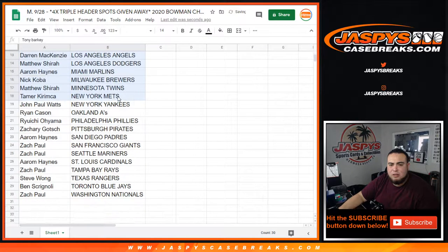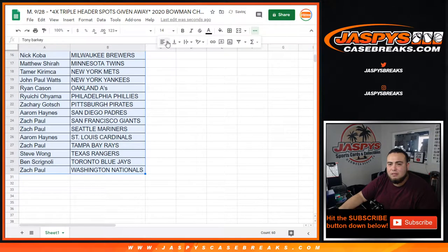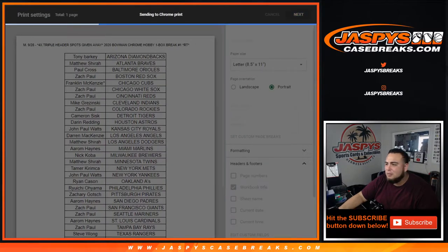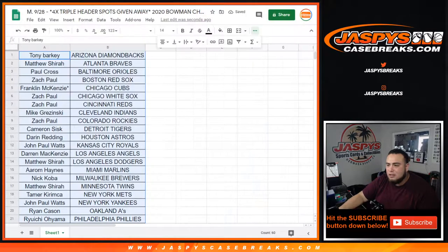D-Mac with the Angels, Nick Cobo the Brewers, I call the Mariners, Steve with the Rangers, Zach called the White Sox, Cameron with the Detroit Tigers, I call the Red Sox, and Darren Redding with the Houston Astros. Stick with what you got, guys — just a little box right here. There is potential for fire though, you never know. Let's check it out and see what we got, and then we'll come back with randomized customer names again to see who gets spots in the three-case break.